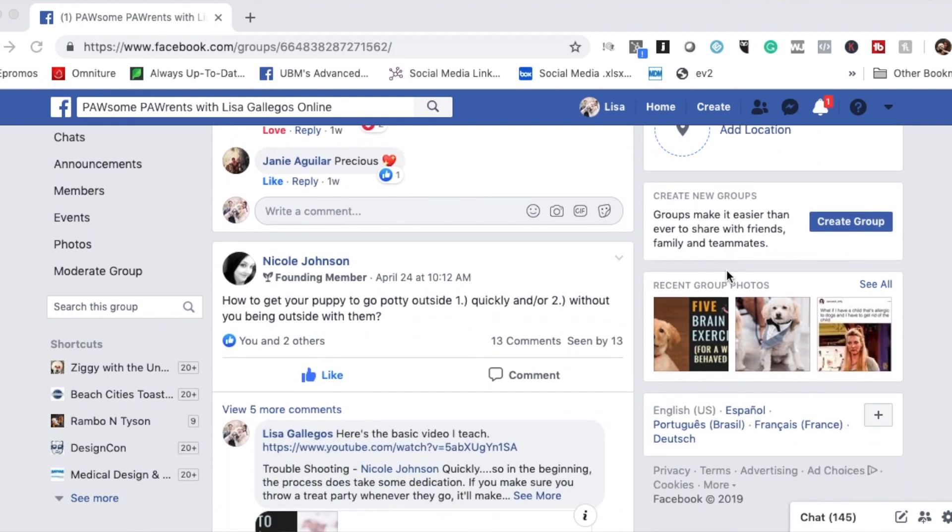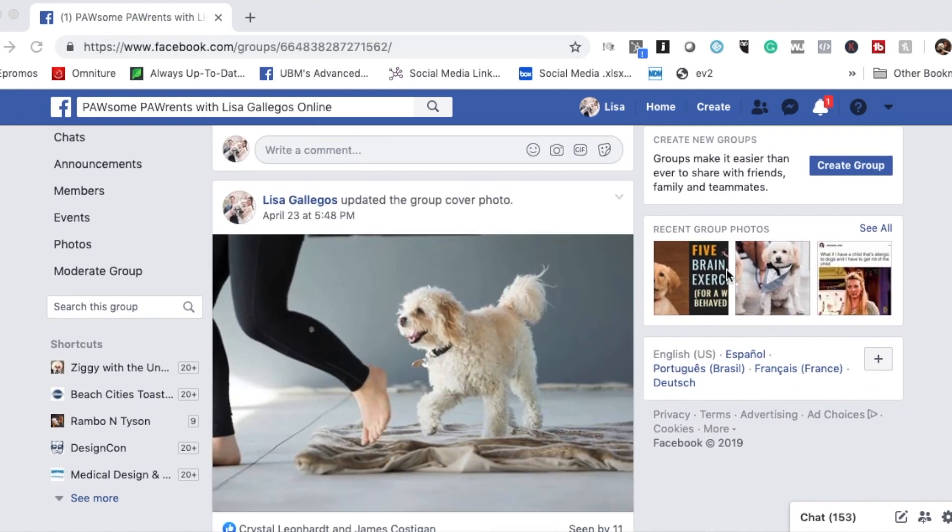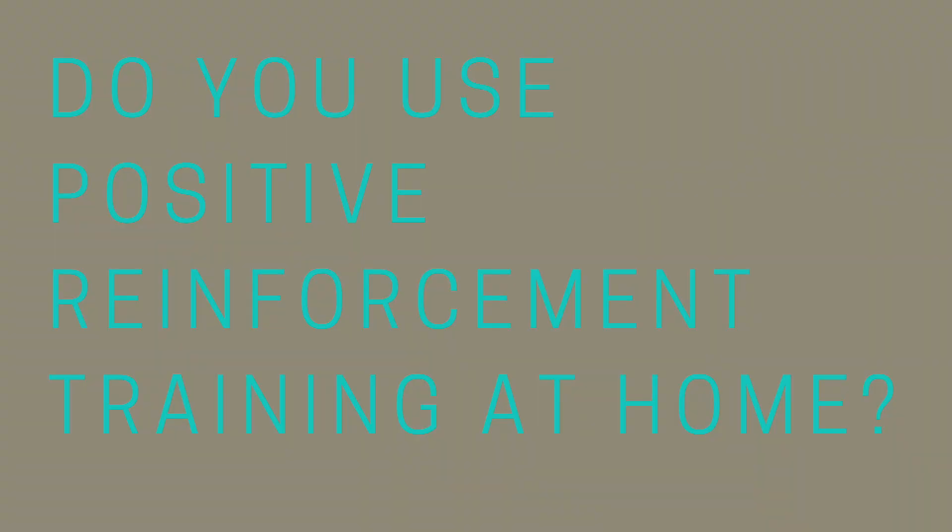Alright, so that's it for today everyone. If you liked this video be sure to hit that subscribe button, share it with all of your puppy loving friends, and make sure to join my puppy parents Facebook group — it's where puppy parents just like you can get together and I'm always there answering questions about training, nutrition, and all of that good stuff. By the way, do you use positive reinforcement training at home for your dog? Prior to this video had you even heard of positive reinforcement dog training? I'd love to hear — leave me a comment below and we can start a conversation about it.